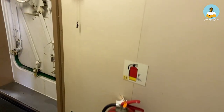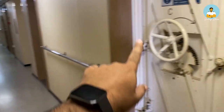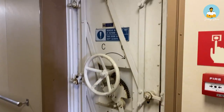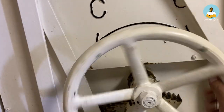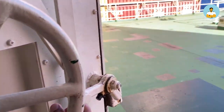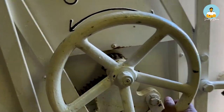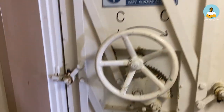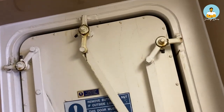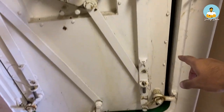Every deck will have a watertight door on both sides — one on the extreme starboard and one on the extreme port. When you open it, it leads outside. These doors have rubber packings all around to prevent water from coming inside.